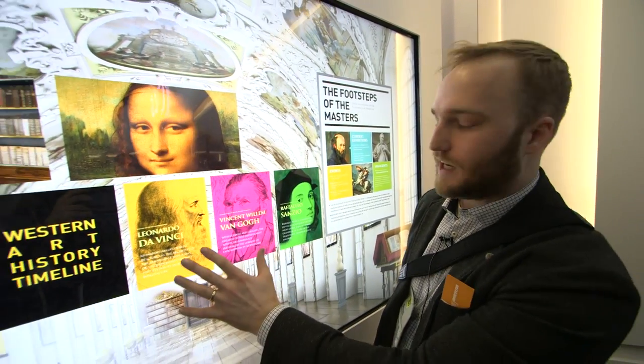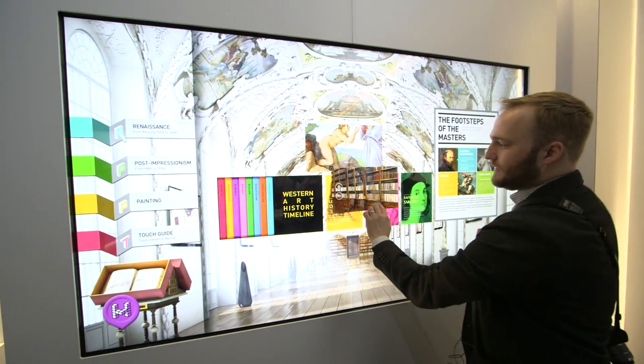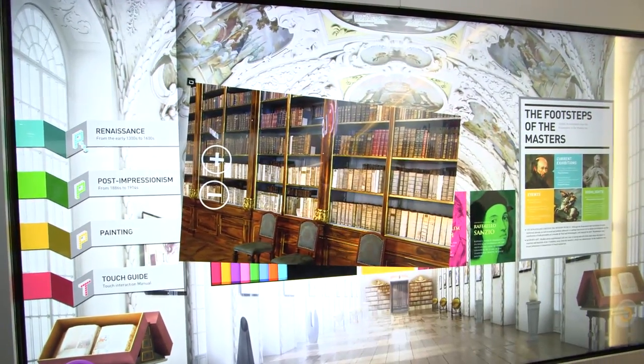This is an 84-inch display, but it's full touchscreen compatible, so you can grab things and move them around. You can pinch to zoom, just like you would with an iPhone or an iPad or a similar tablet.